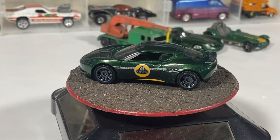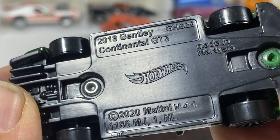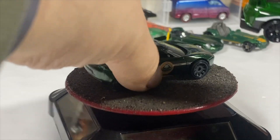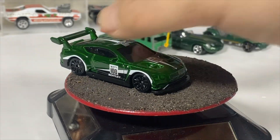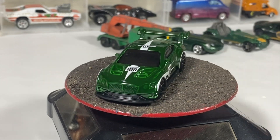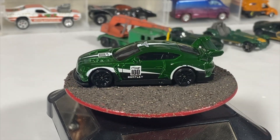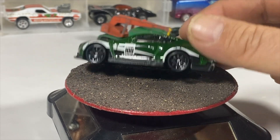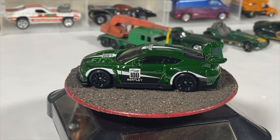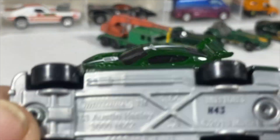Next we've got a Hot Wheels — this time a 2018 Bentley Continental GT3. Beautiful green, not a bad looking car, with white tampos. Not a bad wheel choice being blacked out — blacked out 10 spokes.